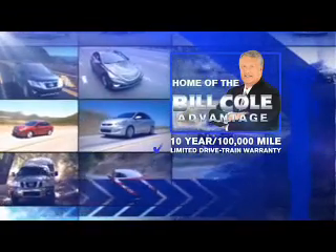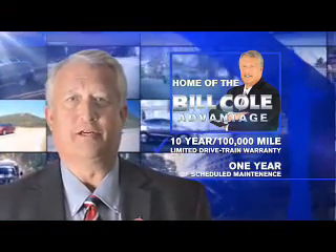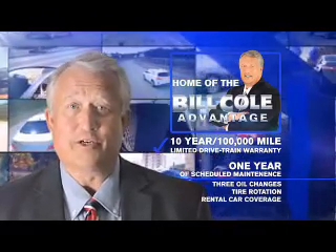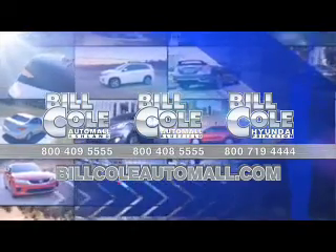This vehicle includes a 10-year, 100,000-mile limited drivetrain warranty, a year of scheduled maintenance including three oil changes, a tire rotation, and rental car coverage. Don't you deserve the Bill Cole advantage? Bill Cole.